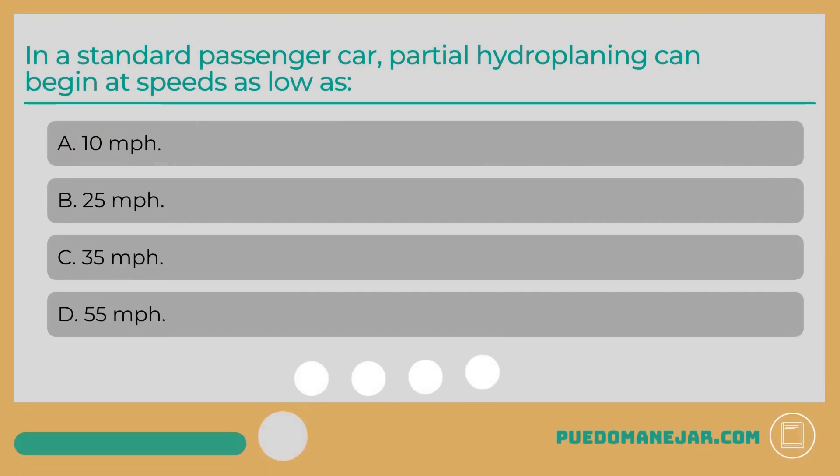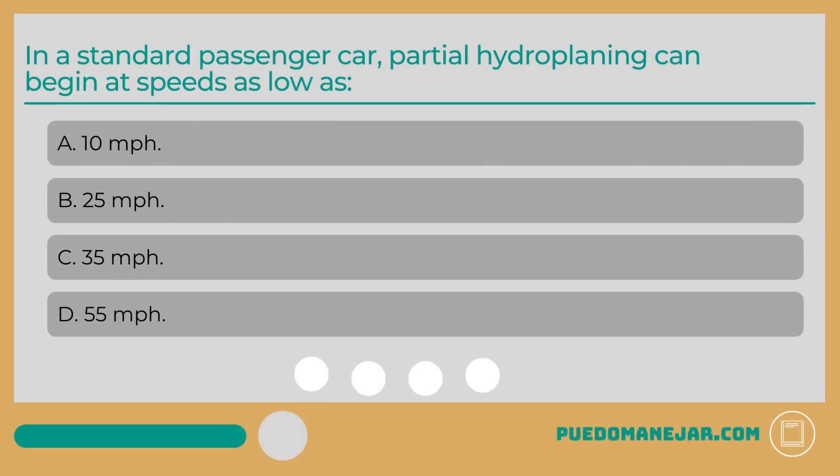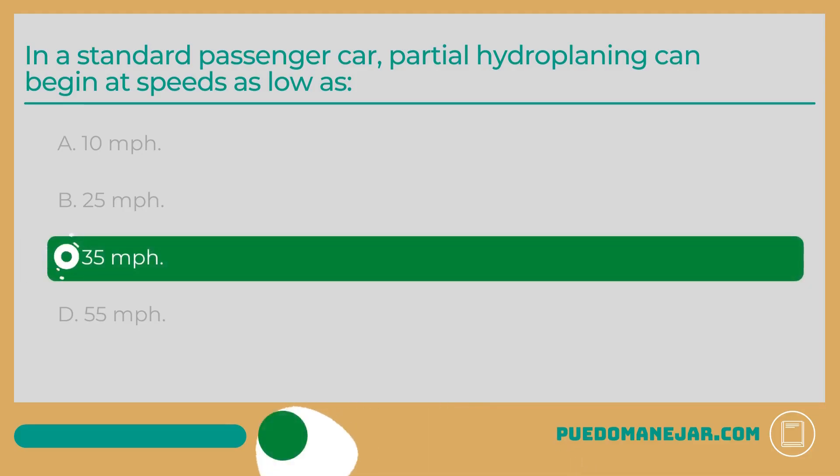In a standard passenger car, partial hydroplaning can begin at speeds as low as C: 35 miles per hour.